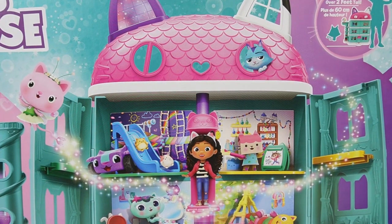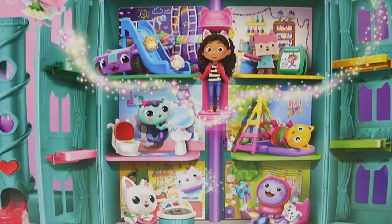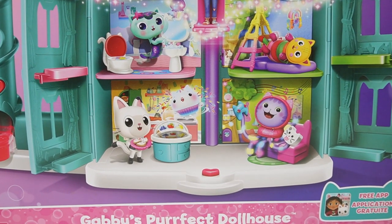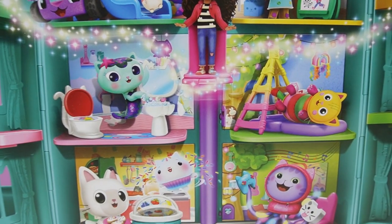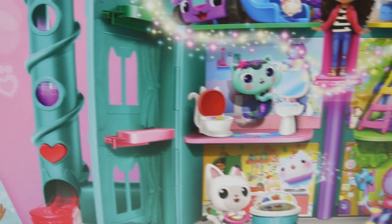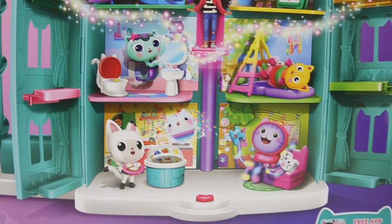Hi everyone, welcome to Evie's Toy House. Today we're setting up Gabby's Perfect Dollhouse. Just take a look at this beautiful dollhouse. There are six rooms inside and it comes with a ton of accessories — 15 accessories and eight sounds and phrases. So I think this is a really epic dollhouse.